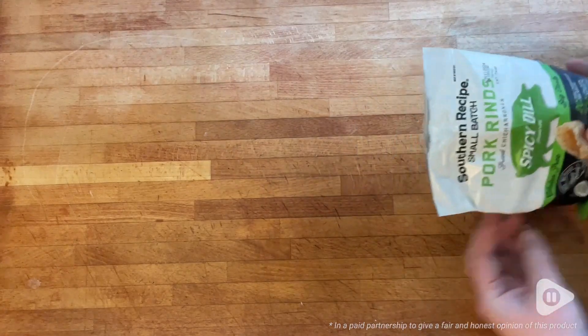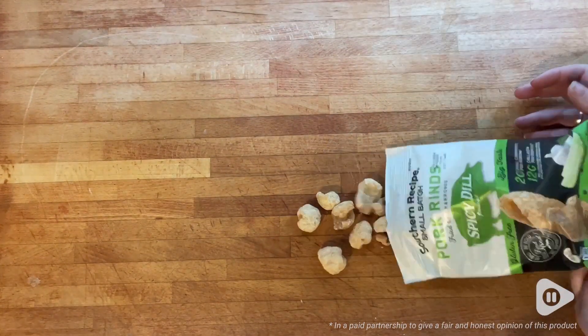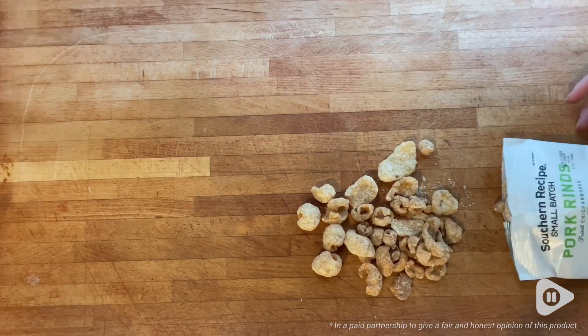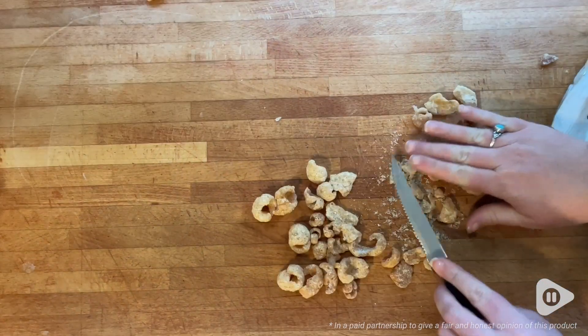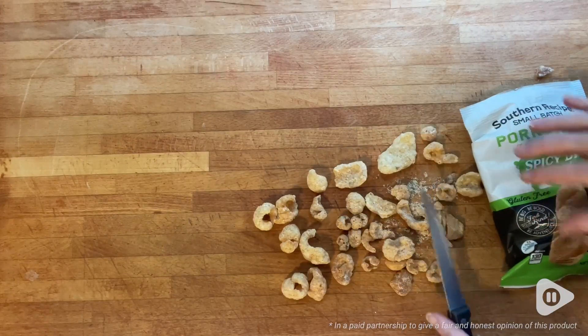These pork rinds make the perfect snack for dips, for snacking between meals, to accompany another low carb main portion. You can even crush some up and make it like a keto breading for chicken or other meats.